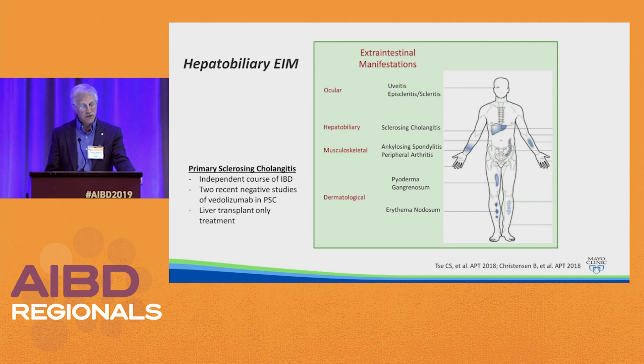For hepatobiliary manifestations, PSC has an independent course from IBD. We had hoped that vedolizumab, because there are receptors in the biliary tree, might treat PSC. Unfortunately, there are two recent negative studies, so in 2019 we do not really have any treatment for PSC other than liver transplant.